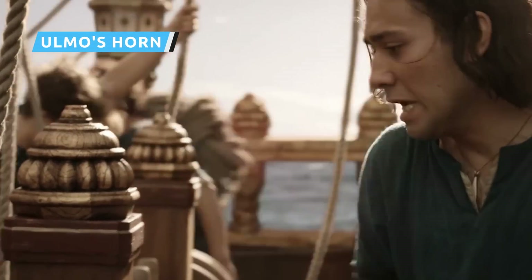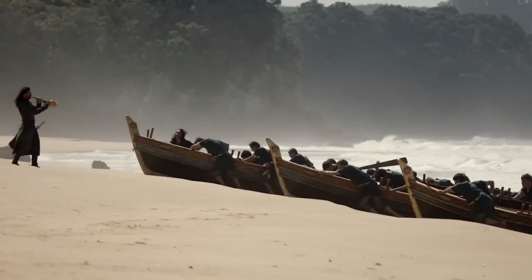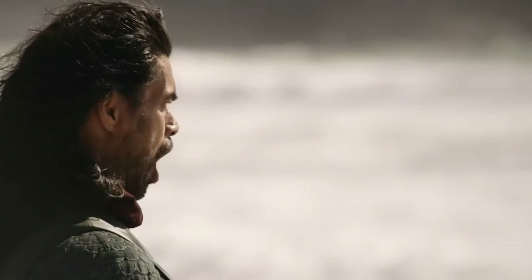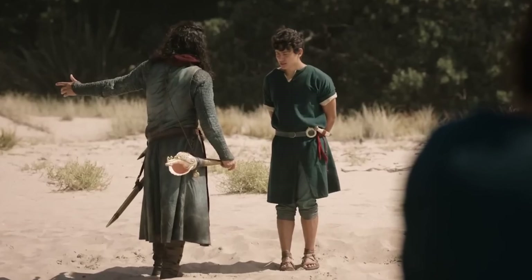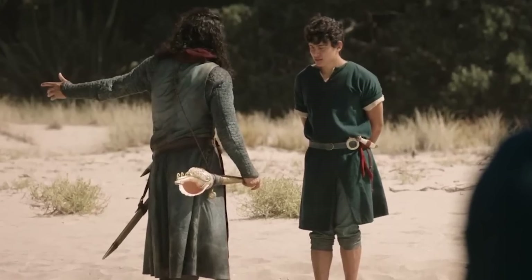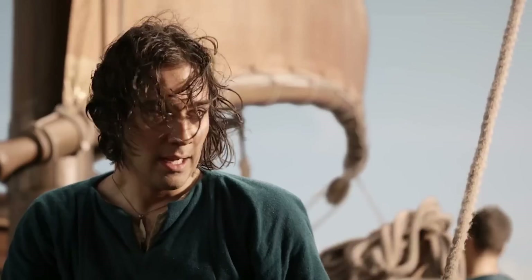When Isildur first shows up, it's early in Episode 3 when we see the young cadet preparing for the sea trials with his shipmates. When the exercise is completed, they sail to shore and stand facing the water while the drill sergeant blows on a horn and pays homage to the massive body of water before him. The Easter egg here is tucked into the drill sergeant's accessories — specifically his shell-shaped musical instrument. The choice of a shell isn't just a fun way to show off the Numenorean penchant for sea travel; it's a detail that connects right back to one of the most important beings in all of Middle-earth: Ulmo.